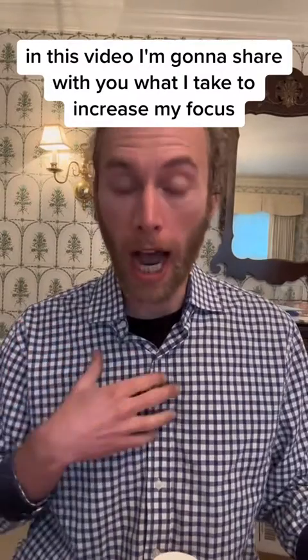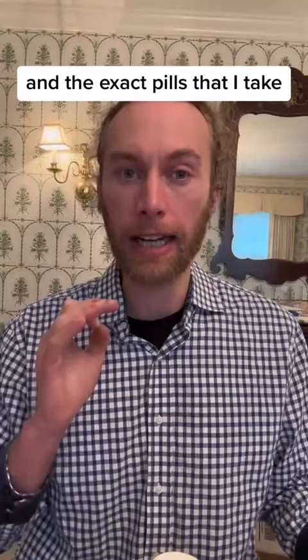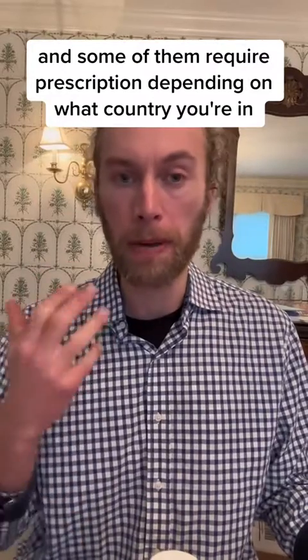In this video, I'm going to share with you what I take to increase my focus, memory, attention, and energy — and the exact pills that I take. Please consult your medical doctor. I'm not a medical doctor. Some of these are drugs and some of them require a prescription depending on what country you're in.